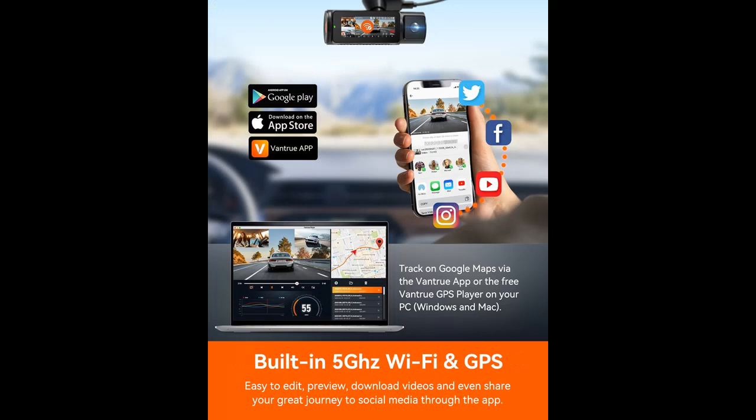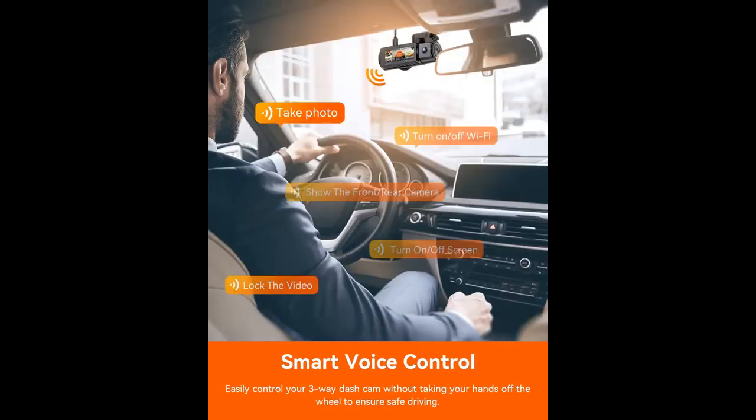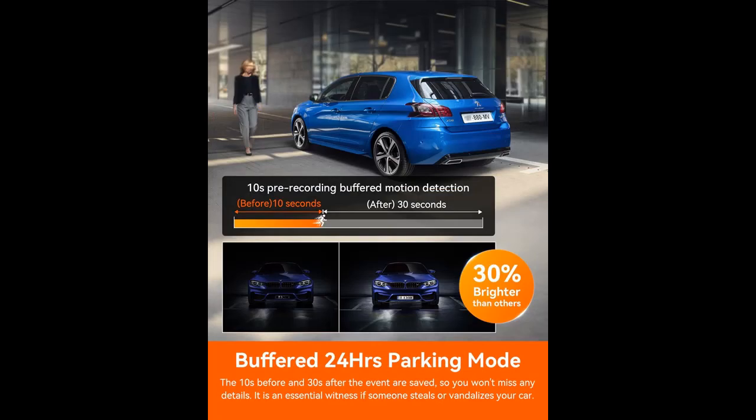Monitor the front, interior, and rear of your car simultaneously in 4K plus 1080p plus 1080p resolution, providing valuable evidence for insurance claims or disputes. It is perfect for family trips and Uber/Lyft drivers. Adopting the Sony Starvis 2 image sensor provides better low-light performance and clarity compared with Starvis.